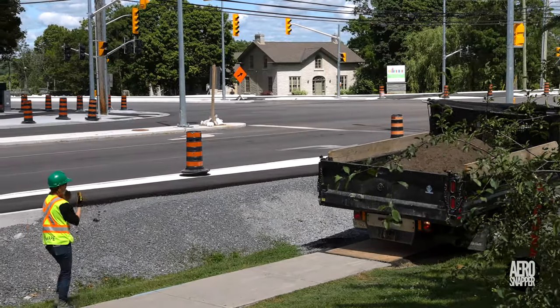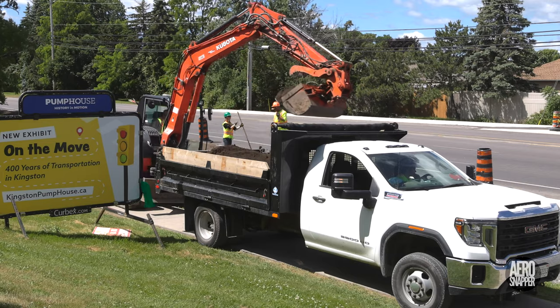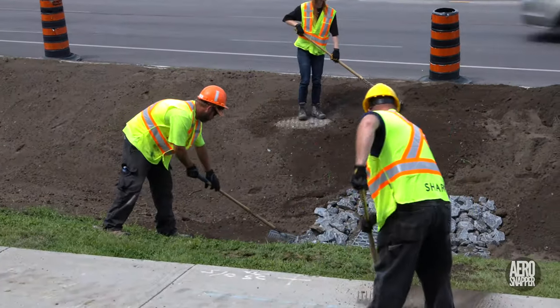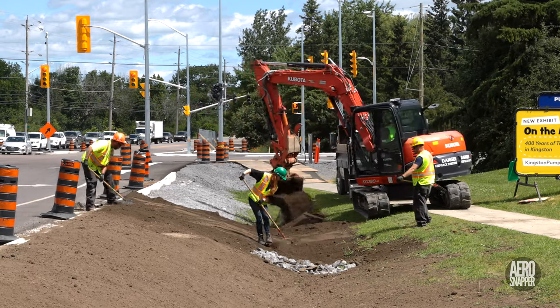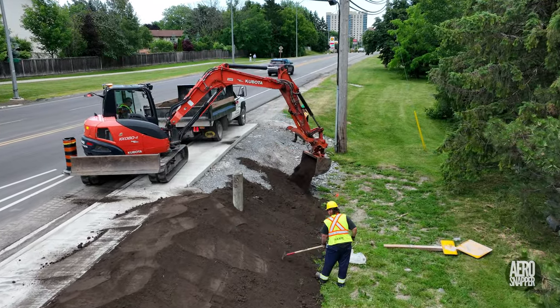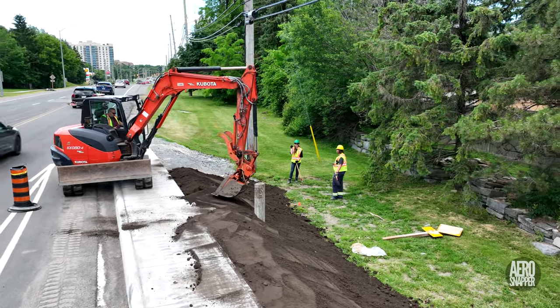Amongst the most important developments this week has been the work performed by Sharp Landscaping and Construction. They have been transforming some of the areas left roughest by the essential infrastructure installations. Eventually hydro seeding will produce delightful grass margins, but laying topsoil is an essential prerequisite.